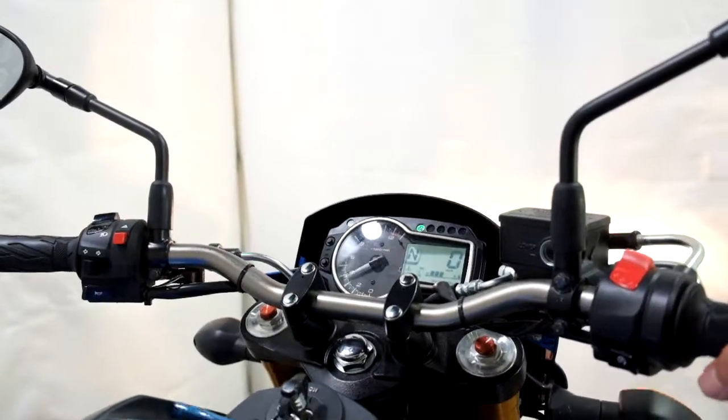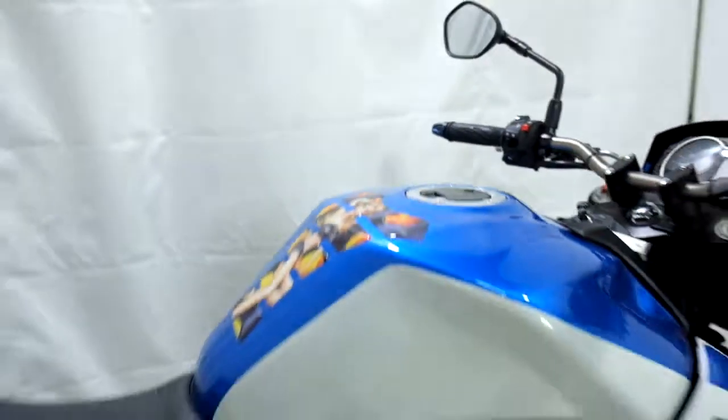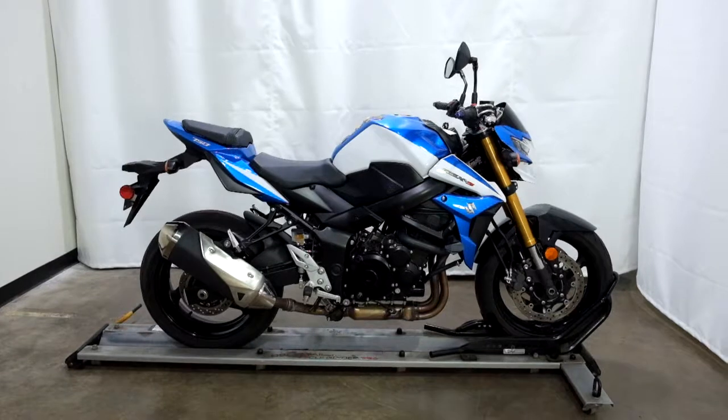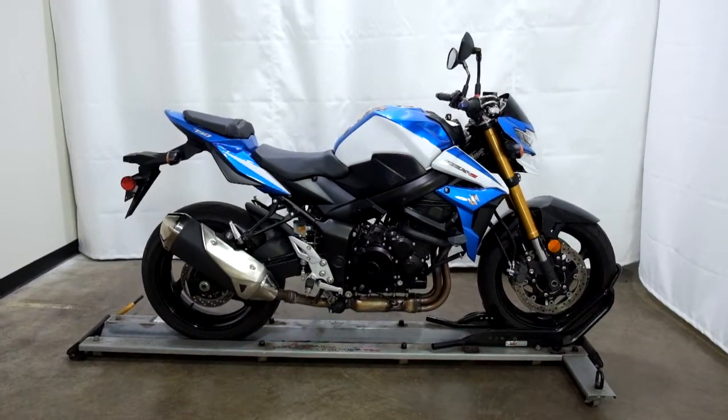Oh my... This 2015 GSX-S750 will be sold as is. Thank you for shopping the SSB Outlet.